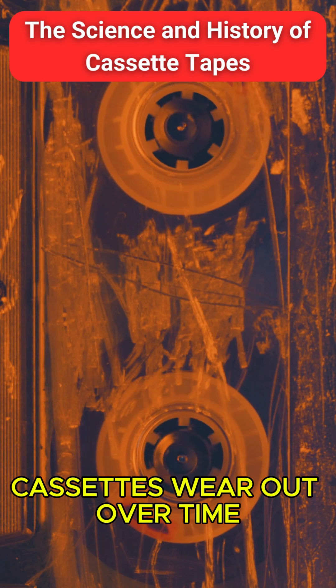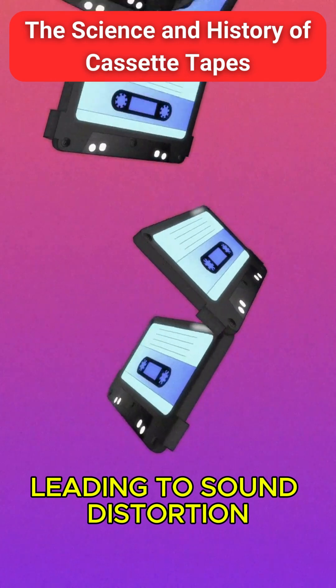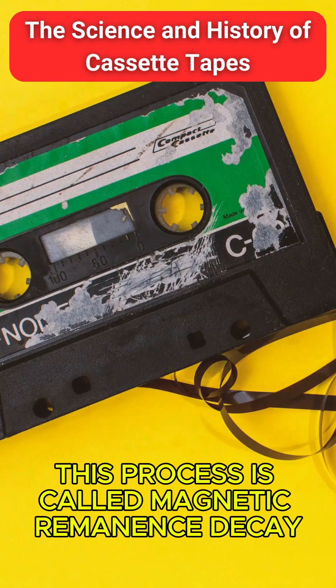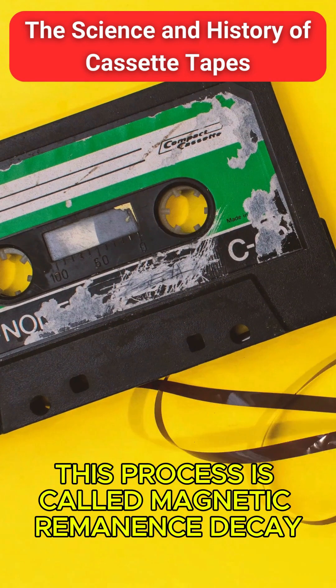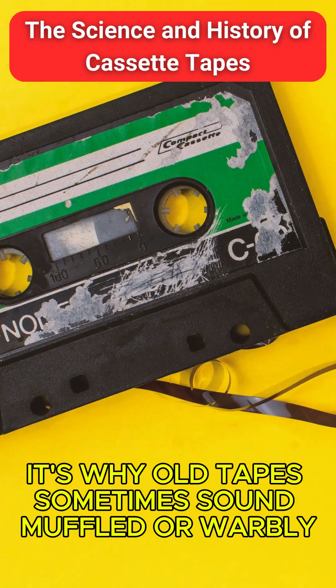Cassettes wear out over time. The magnetic particles slowly lose their alignment, leading to sound distortion. This process is called magnetic remnants decay — it's why old tapes sometimes sound muffled or warbly.